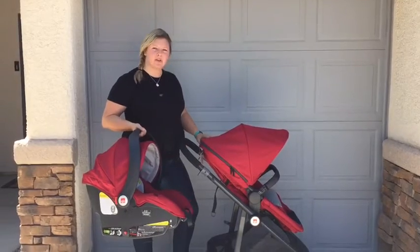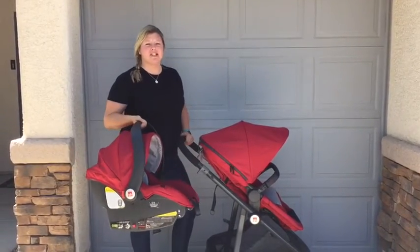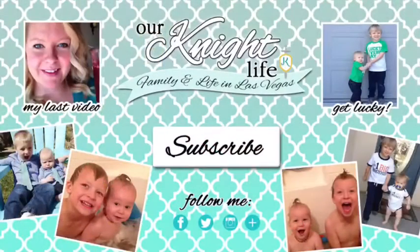That was my review of the GB Life Stroller Travel System and GB Asana 35 Car Seat. Check out my blog for more details. Thank you for watching — if you found this helpful, please give this video a thumbs up or better yet, subscribe. If you have any questions, feel free to leave them in the comments below and I will get back to you as soon as I can.